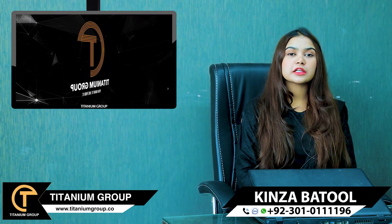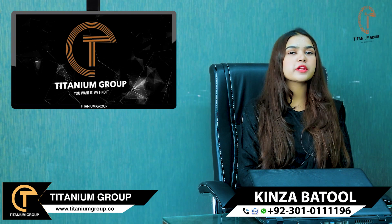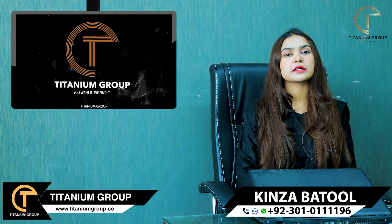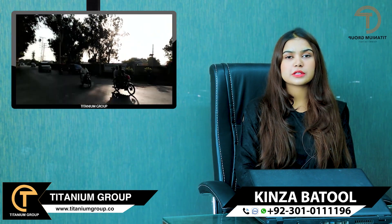Asalaamu alaykum, this is Kinza Batool from Titanium Group. As you know, Titanium Group is updated on different residential and investment opportunities. Today, I will discuss Beacon House Society.